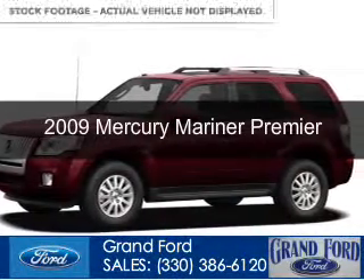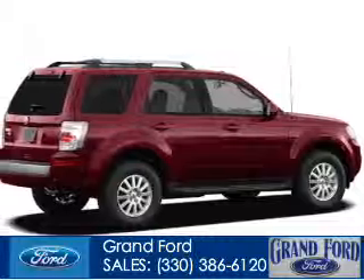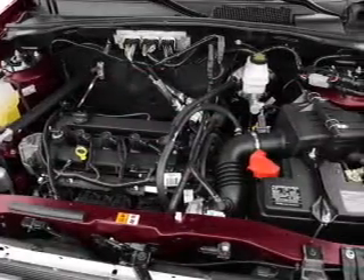This is a used 2009 Mercury Mariner. It's powered by front-wheel drive, a 2.5-liter, four-cylinder engine, and a six-speed automatic transmission.